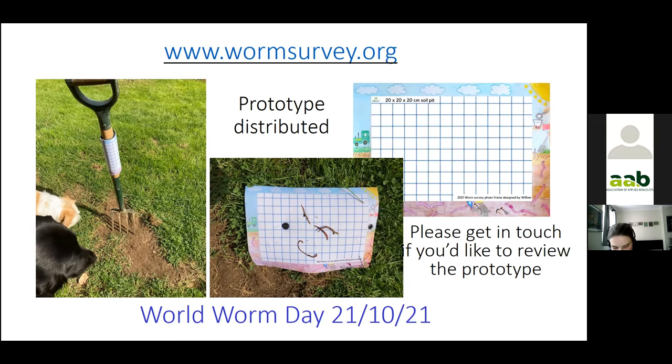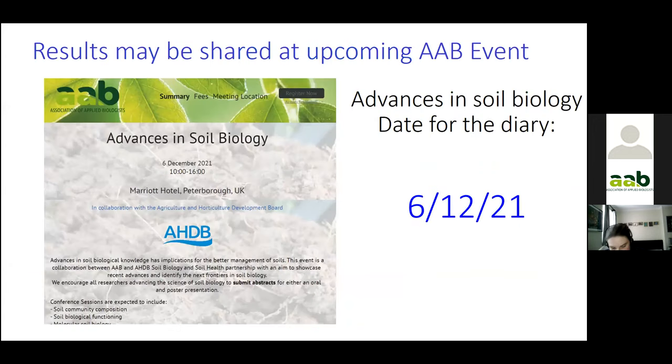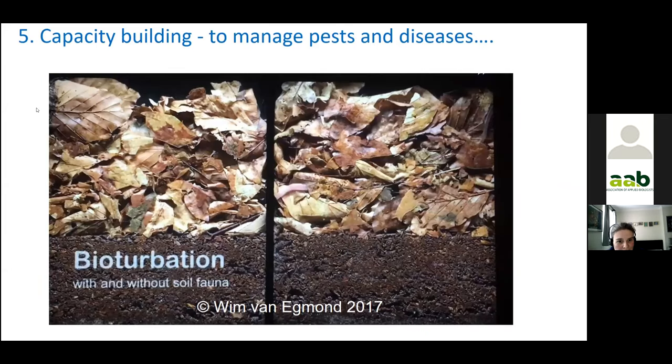The feedback so far has been quite encouraging — people like them but don't want to get them dirty. Hopefully I'll be able to share the outcomes at the upcoming Advances in Soil Biology event in December. In terms of capacity building, that's as far as I've got so far. But litter management is a key challenge, and collaborative earthworm research is likely to be very productive — a picture is worth more than a thousand words.